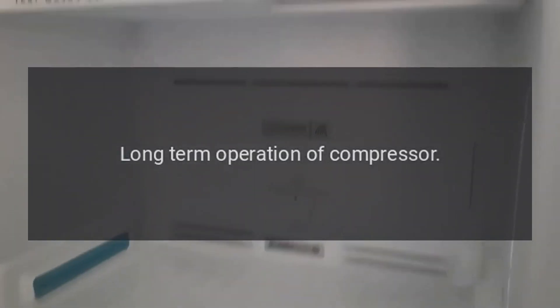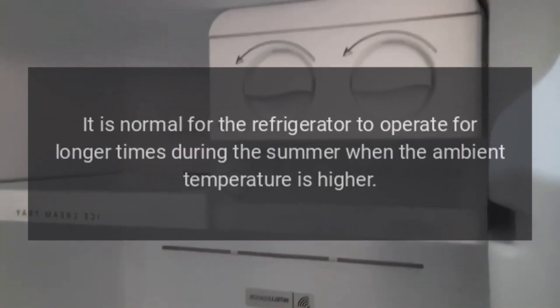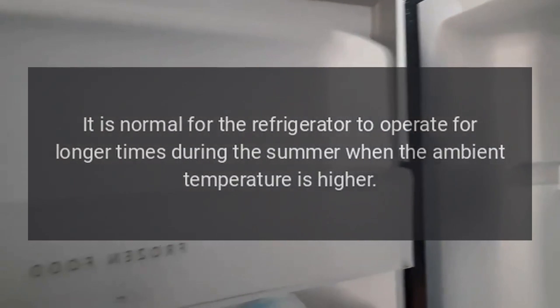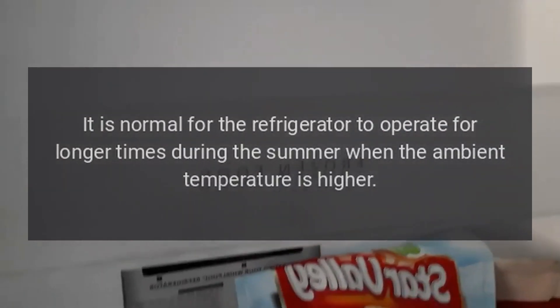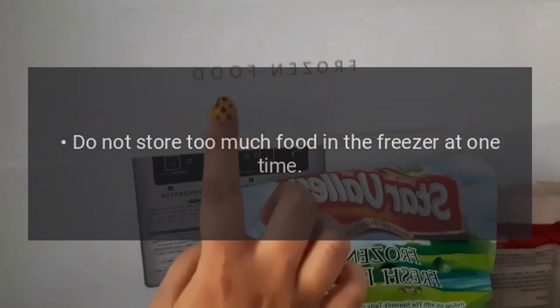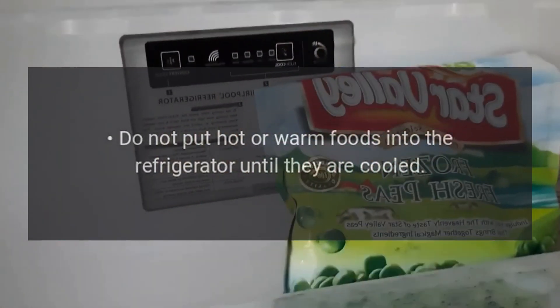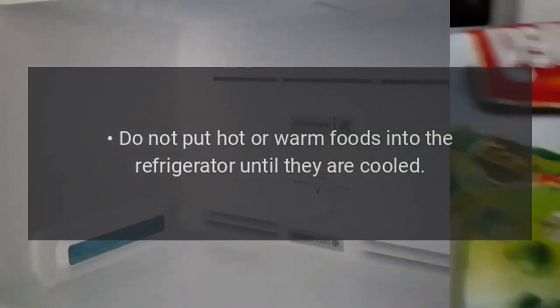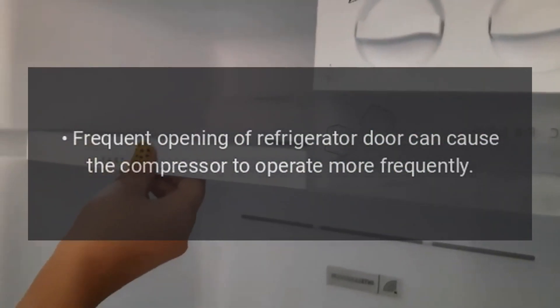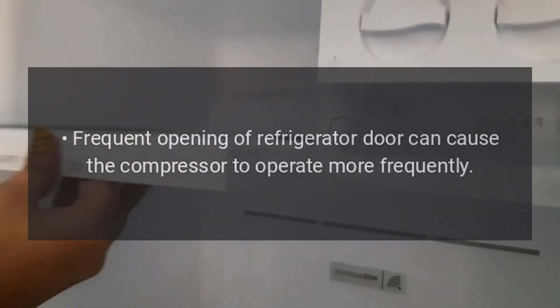Long-term operation of compressor: It is normal for the refrigerator to operate for longer times during the summer when the ambient temperature is higher. Do not store too much food in the freezer at one time. Do not put hot or warm foods into the refrigerator until they are cooled. Frequent opening of the refrigerator door can cause the compressor to operate more frequently.